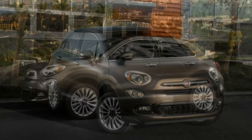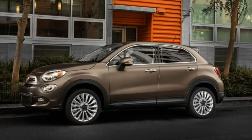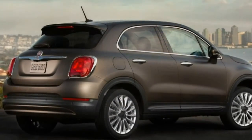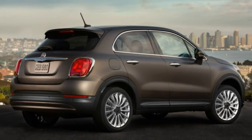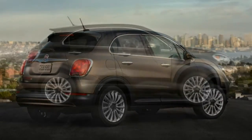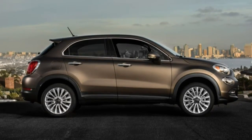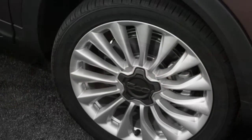Both outside and in, it looks to be built to a higher standard and of nicer materials than the 500L, if the pre-production models we just drove in and around Los Angeles are indicative of the cars that should arrive in U.S. dealerships in May.